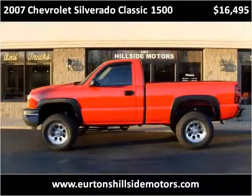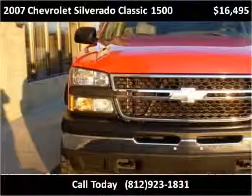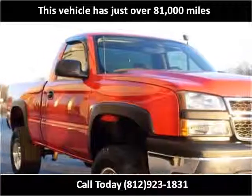This 2007 Chevrolet Silverado Classic 1500 is available from Urtins Hillside Motors. This vehicle has just over 81,000 miles.